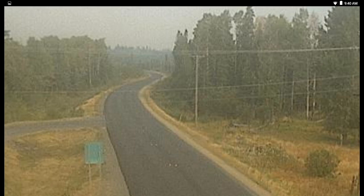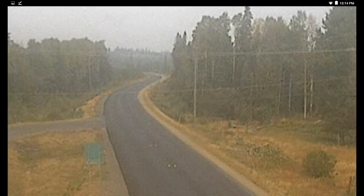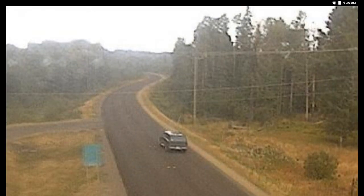Greetings. This is August 30th at 6 p.m. We are looking at the Sheridan Cam from Dry BC, and this was morning, afternoon and evening.